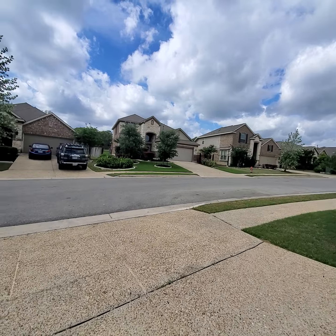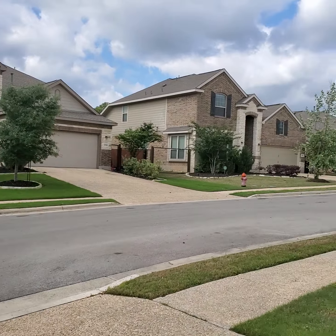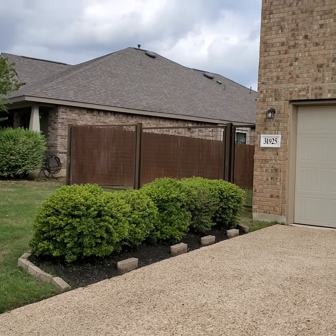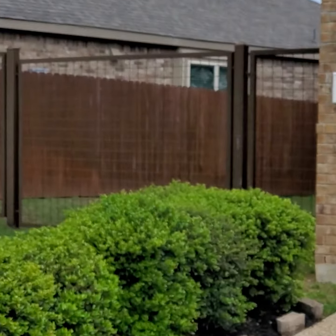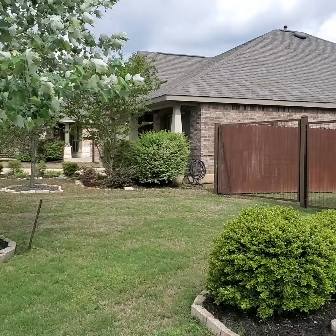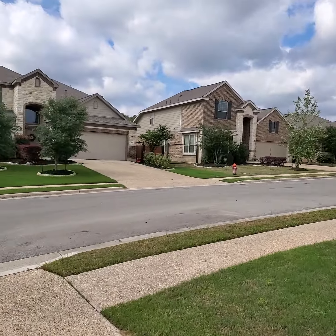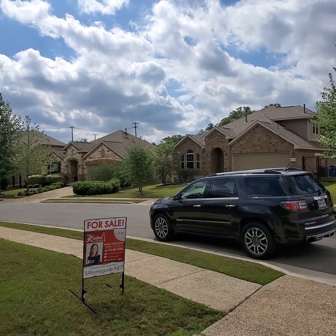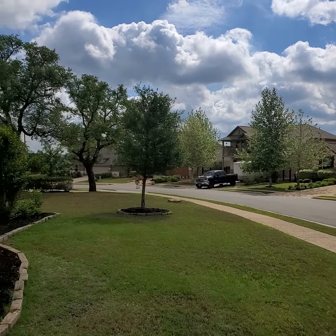So this is your neighborhood if you were to live in this subdivision. The fences are a little different — they're not wooden fences, they're wrought iron. All of the neighbors have the same type of fence, so this is what this neighborhood looks like. The HOA requires it here.